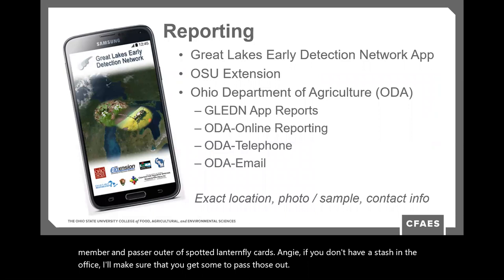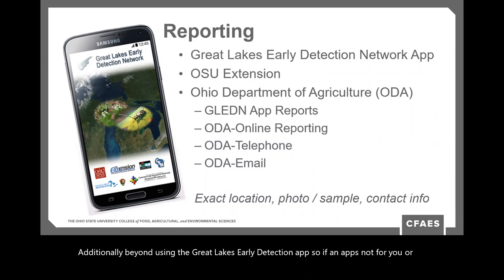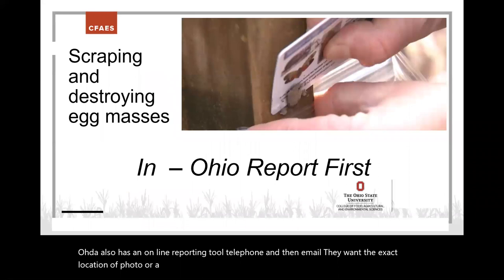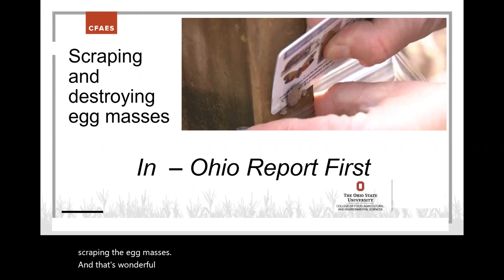Beyond the app, you can let your local extension contact know if you suspect spotted lanternfly. ODA also has an online reporting tool, telephone, and email. They want the exact location, a photo or sample, and your contact information. Once you learn about spotted lanternfly, you'll hear about scraping egg masses — that's wonderful in Pennsylvania, but in Ohio, report it first since it's not widespread. You can scrape egg masses, but make sure you make that report first.